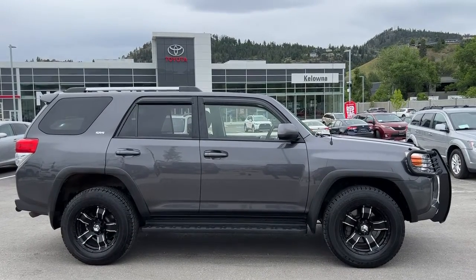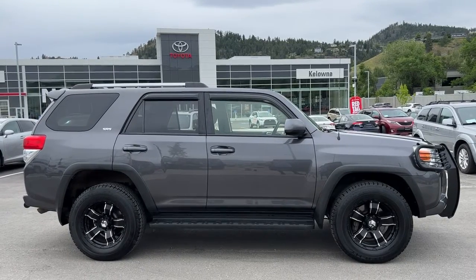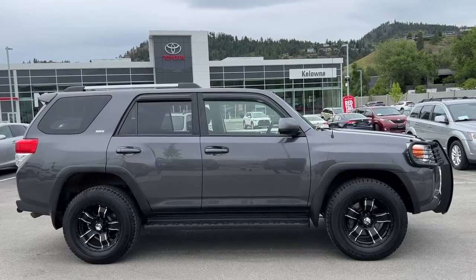Welcome to a video walk around from Kelowna Toyota. We are located at 1624 Cary Road in Kelowna, BC, Canada, right here in the heart of the Okanagan. Today we're going to check out this beautiful 2013 Toyota 4Runner SR5.